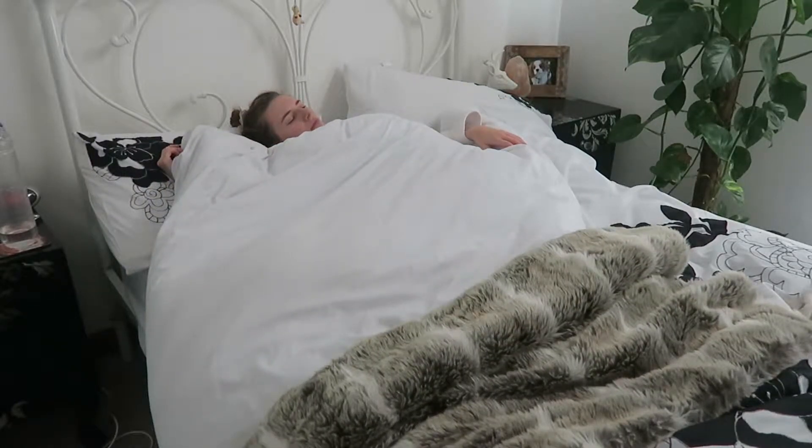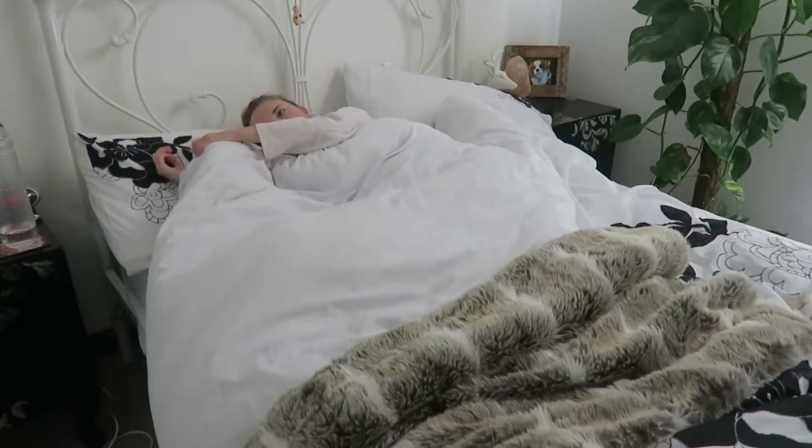Hello everybody, welcome back to my channel. Today's video is going to be my autumn lazy morning routine. If you'd like to see what I get up to in the mornings then please keep watching.